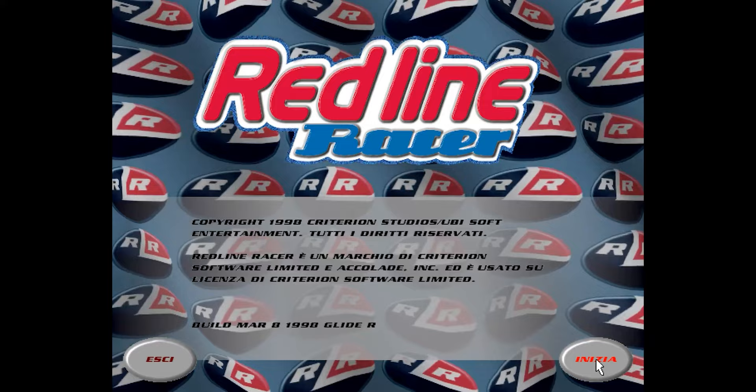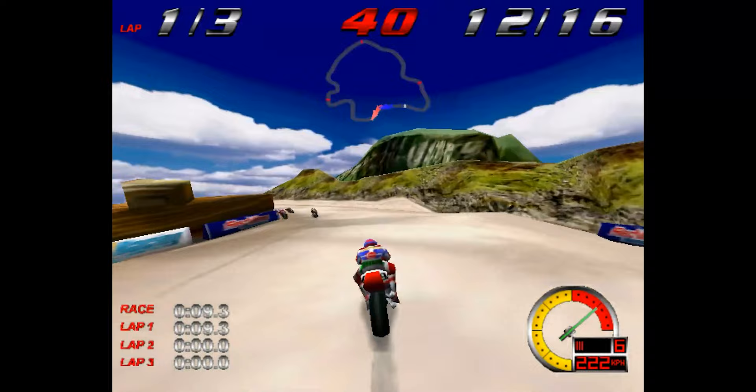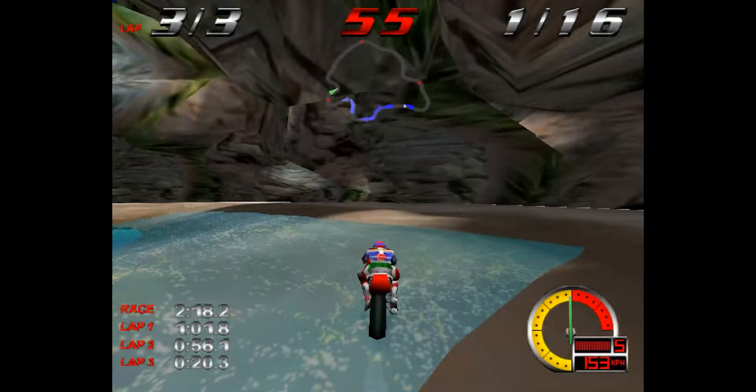I almost forgot about Redline Racer — the hours spent on this one! Along with Moto Racer, this was another of my go-to motorcycle games back in the day. And you know what? It was developed by Criterion Games — that's right, the guys later responsible for the hugely acclaimed Burnout series!